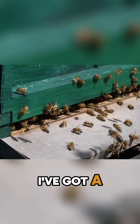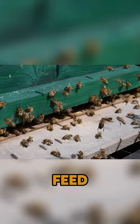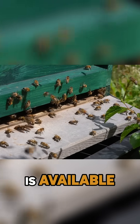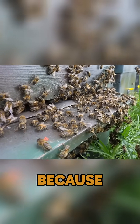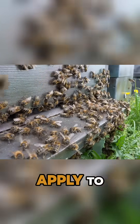They do not think: I've got a queen, so we're going to have larvae, we're going to have eggs, we're going to have mouths to feed, so I'll go out and get pollen. They're opportunistic foragers and they will just go out and take whatever is available. So sorry to burst anyone's bubble — looking at your colony and saying everything is okay because pollen is there at the entrance is a total myth. It doesn't apply to bees.